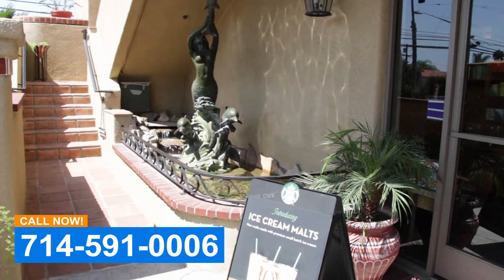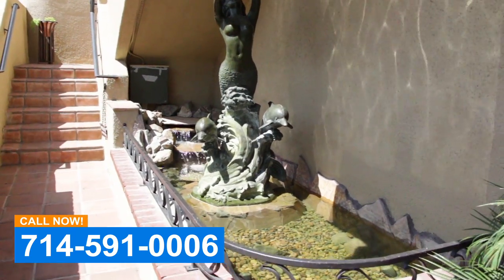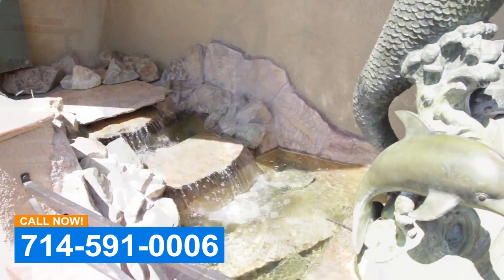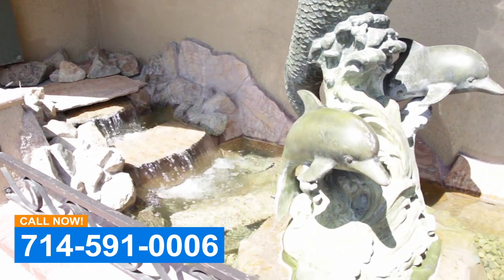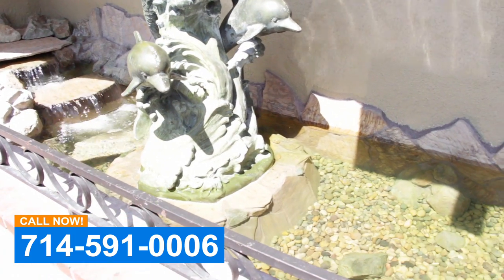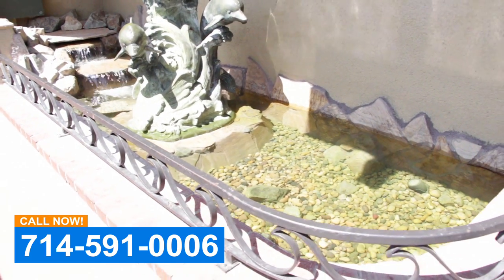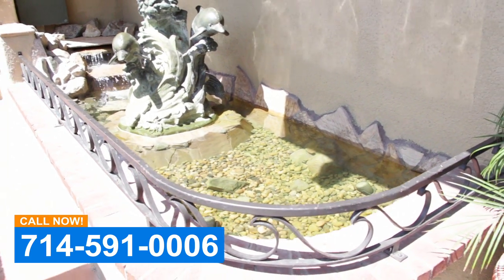Hey everybody, this is Dave with Aqualife Ponds. We're in front of a Starbucks down in San Clemente and this is a unique water feature. There was something here before that leaked and was causing problems and it needed to be improved. So we came in here — they had this really neat statue that they wanted to incorporate. It was here before but we had to take the whole thing apart and start over.